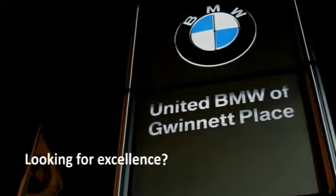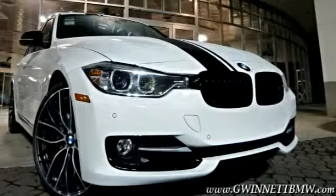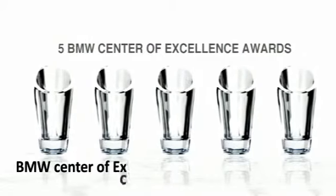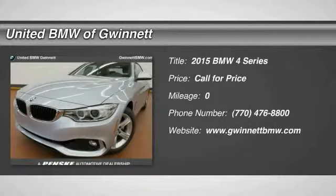Looking for excellence? Look no further than United BMW of Gwinnett. United BMW is the only BMW dealership in Georgia to be awarded consecutive BMW Center of Excellence awards. The 2015 BMW 4 Series — the BMW 4 Series is a